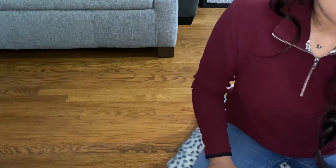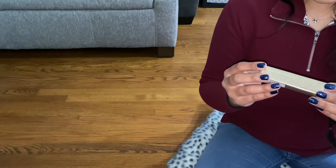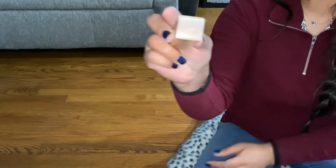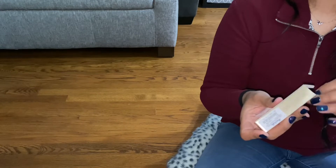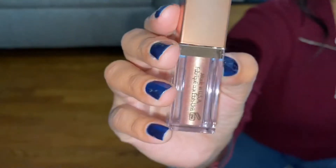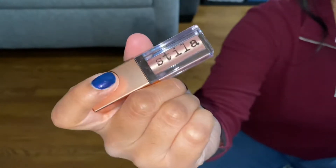I also got this Stila Shimmer Glow in 'Kitten' and this was $5.99. These look like a super pretty shade.